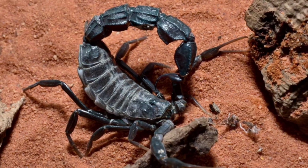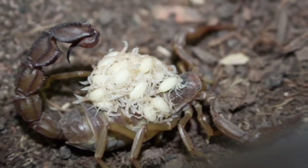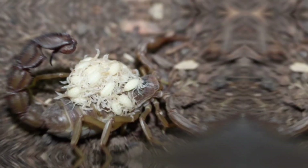This species is a close relative of the Deathstalker scorpion, another highly venomous scorpion. Fat-tailed scorpions are not picky eaters and can go for months without consuming food if prey is scarce.